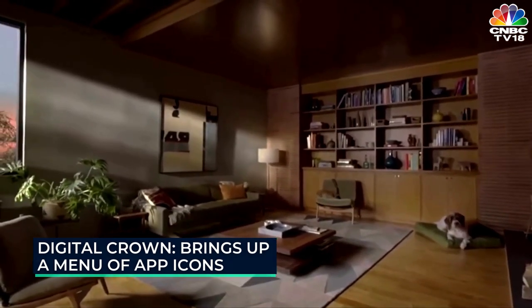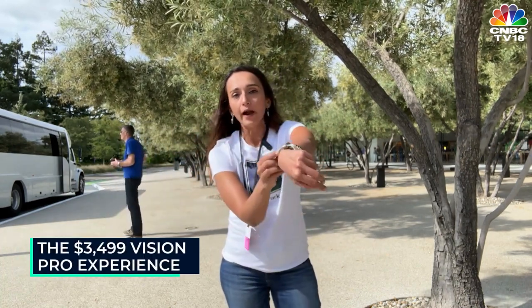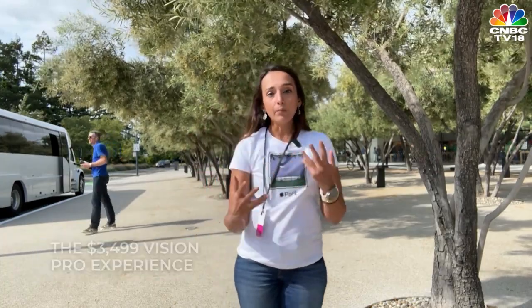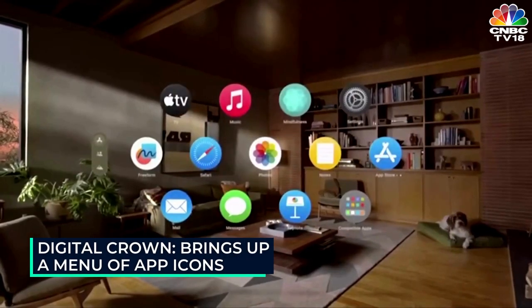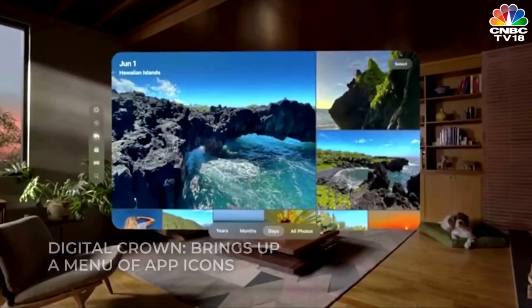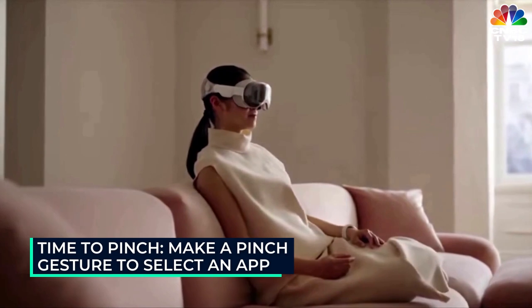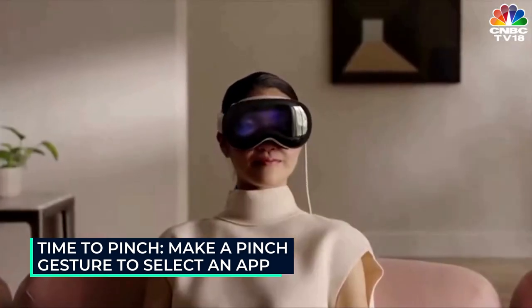As soon as you start the device — by pressing in the dial on the top right — it is like a digital crown that you find on the Apple Watch. When you press it, it brings up the menu or the app icons, which looks similar to the one on your iPhone. You make a pinching gesture of your thumb and index finger to select any app you want.